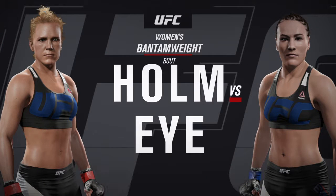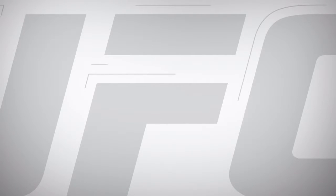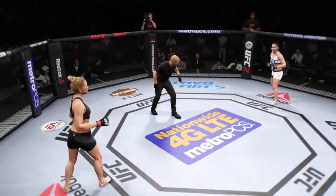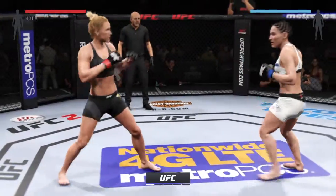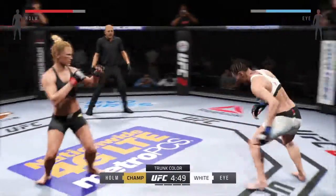Up next, it's a women's bantamweight matchup between Holly Holm and Jessica Olai. Our tale of the tape. Holly Holm, Jessica Olai. Fight scheduled for five five-minute rounds. White trunks for Olai, black trunks for her.